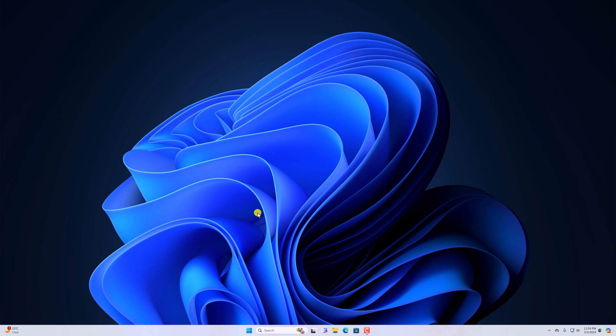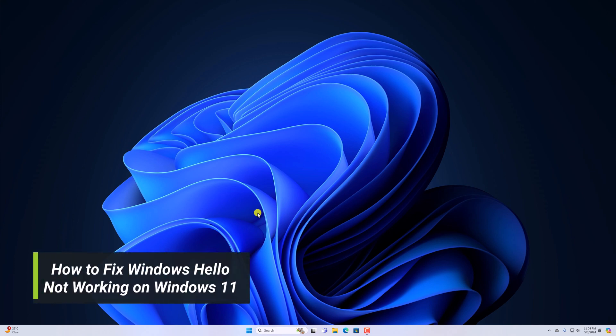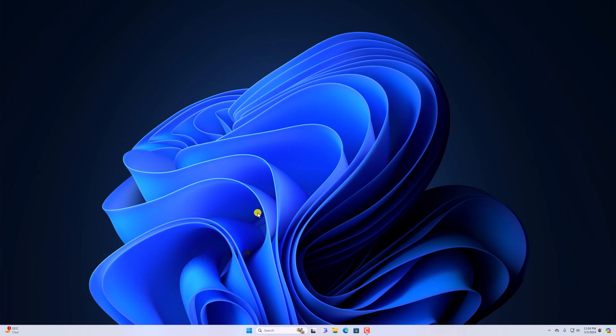Hello everyone, I'm back with another video. In this video we are going to discuss how we can fix Windows Hello not working on Windows 11. So with that said, let's get started.